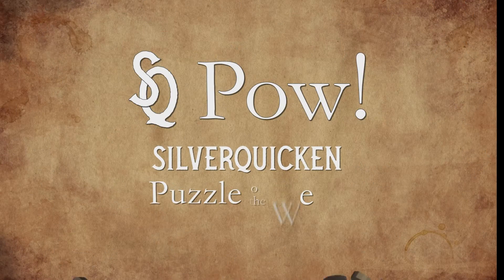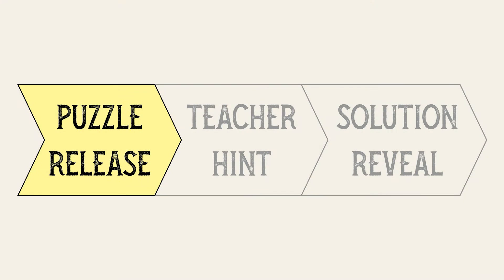SQPAL Silver Quicken Puzzle of the Week. Hi Silver Quickeners, this is Liz here and it is time for another Silver Quicken Puzzle of the Week. This one is called The Lost Building.